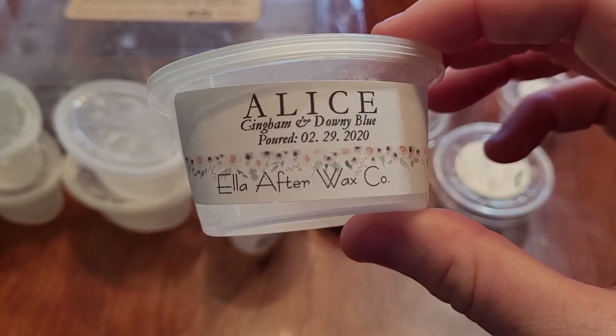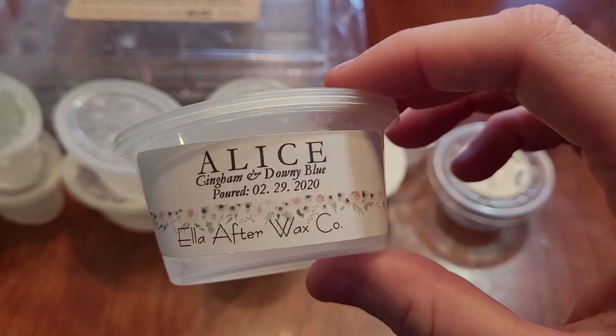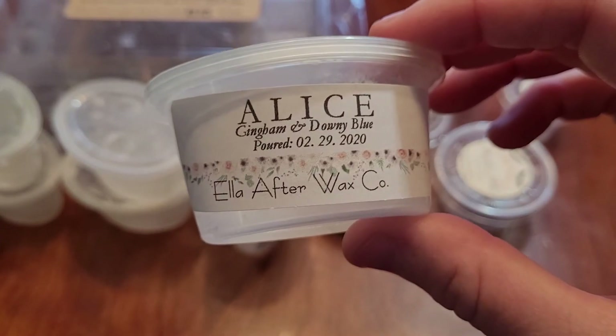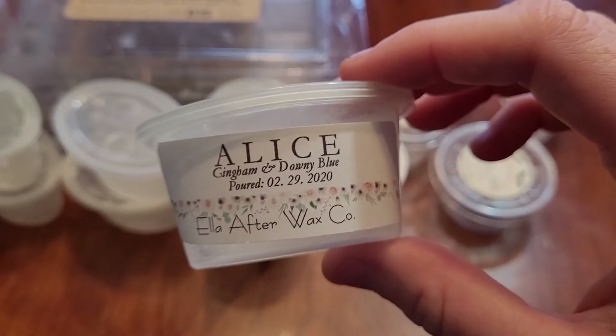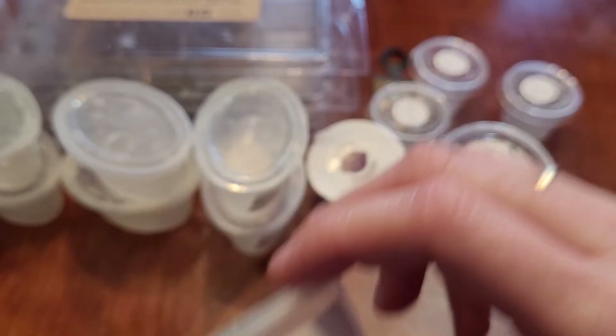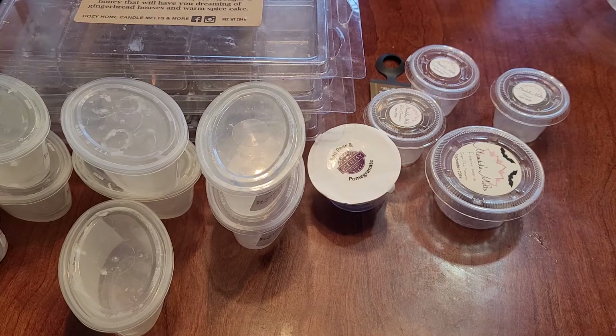This is Alice, which is gingham and downy blue. I love this one — I would repurchase it, I have repurchased it, and I would keep repurchasing it. This is strong; you definitely get that gingham and downy blue. This one lasts probably 12 plus hours. Definitely a repurchase.